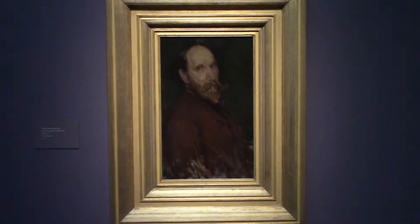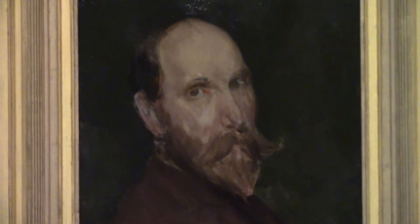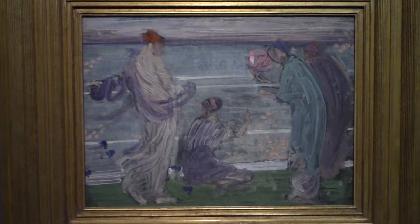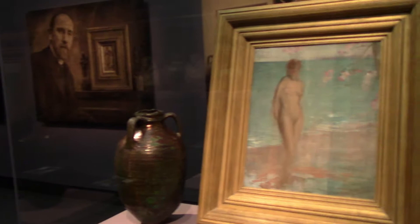Freer also collected some American art, and this is a portrait of him by James McNeill Whistler. He had a lot of paintings of women, but apparently he was staunchly anti-feminist.